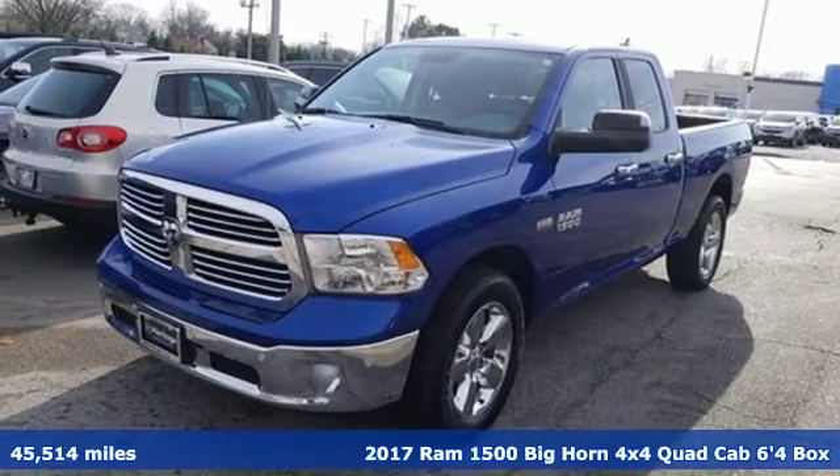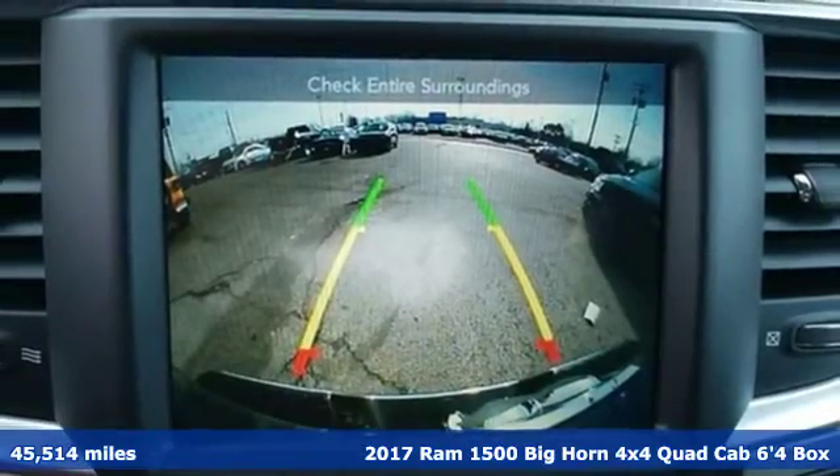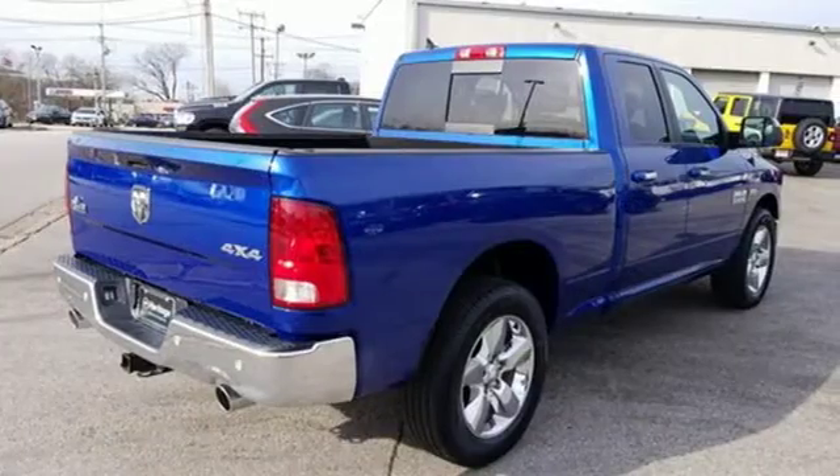Here's a 2017 RAM 1500. Nature can be nasty, but this 1500 is built to take it on. It empowers you to conquer all of life's terrains.